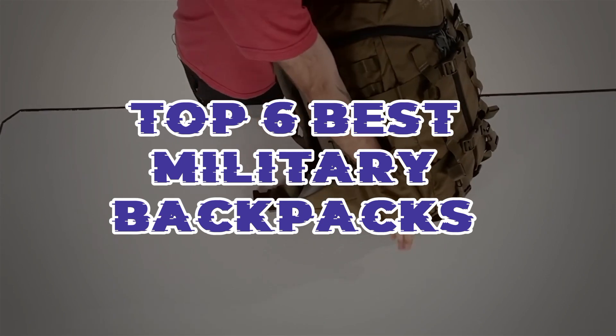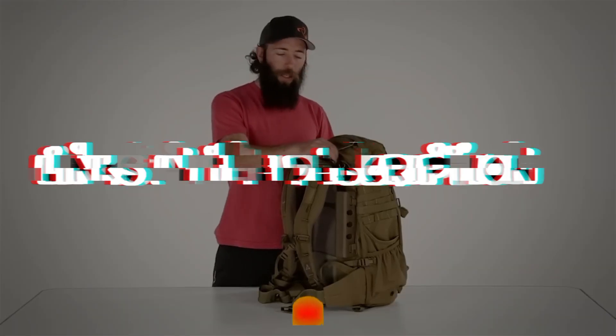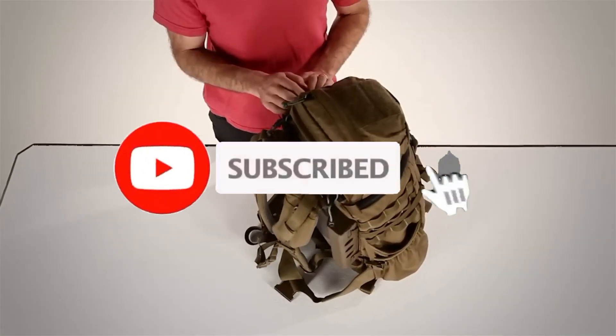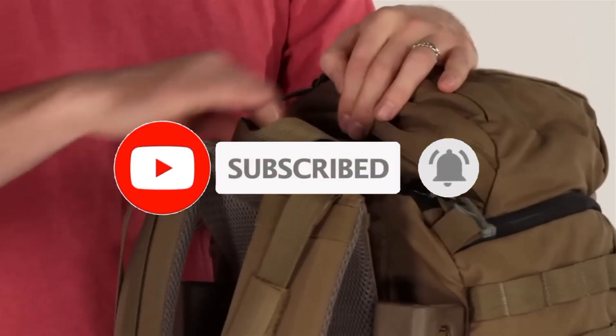So guys, that's all for the top 6 best military backpacks. The links to all products are given in the description, which are updated for the best prices. Subscribe to our channel for more videos. We'll meet in the next video — until then, take care. Bye.